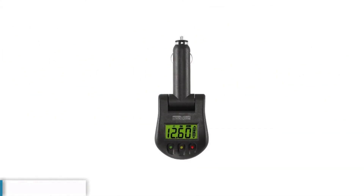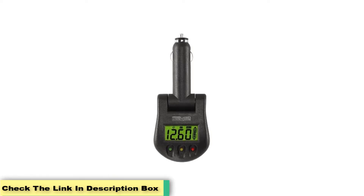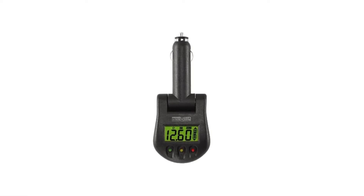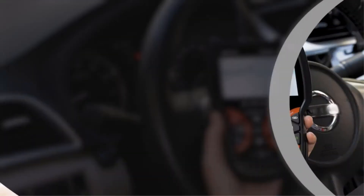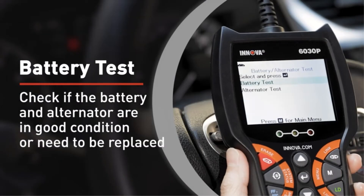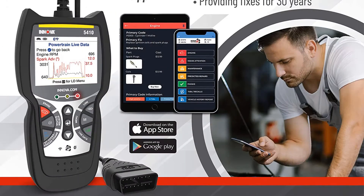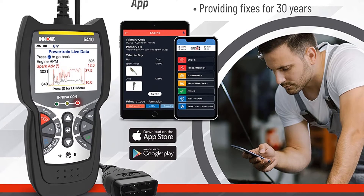Aside from showing you the measured voltage, the LCD screen also shows a bar graph which indicates the charge of your battery. The Inover 3721 Battery and Charging System Monitor is one of the highest rated products on the market now. It's easy to use and provides quick and accurate results. Despite its superior performance, this model comes at a very reasonable price.